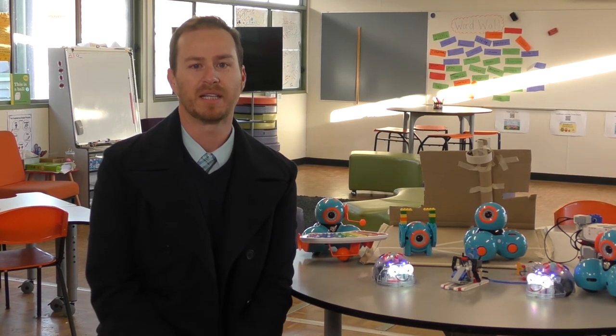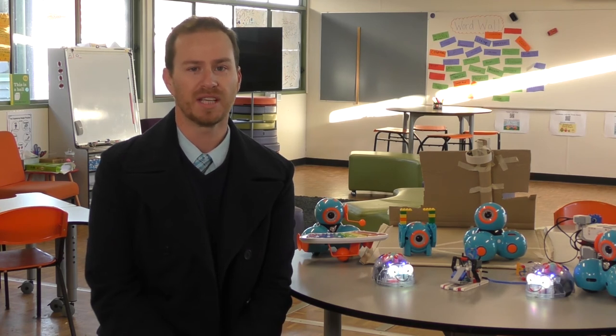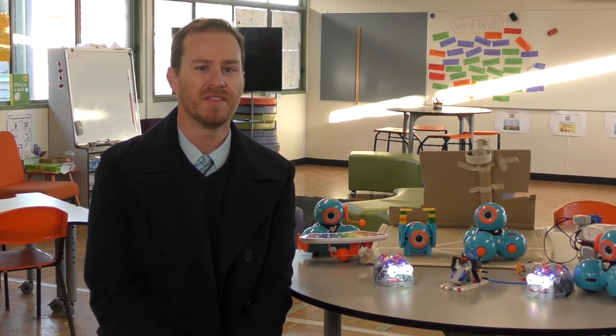Our year fours have been working on a program called HGC Gamecon 2018. We've focused mainly on block code with our year four students using an app called Hopscotch, and their job this term has been to create their own computer game, which they'll present at HGC's first Gamecon next week.